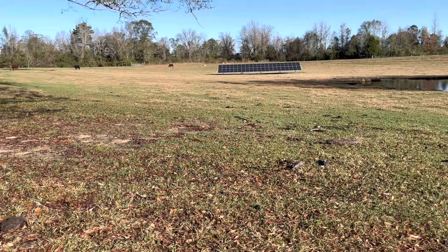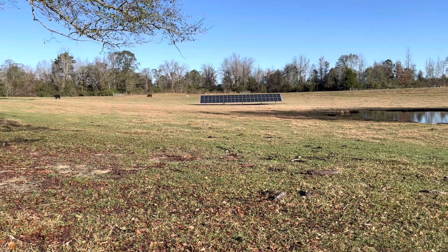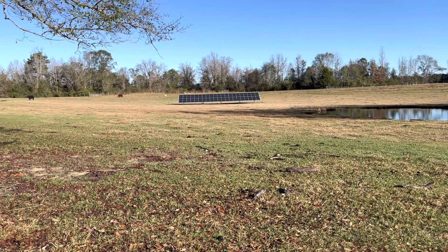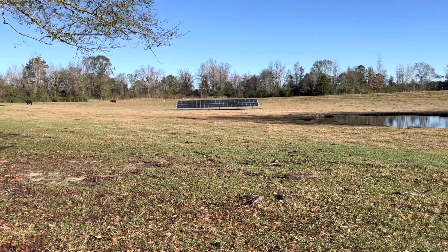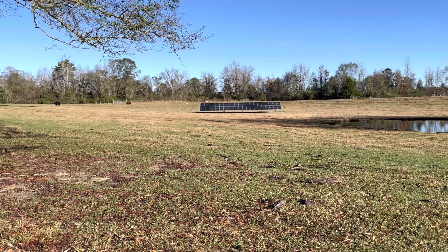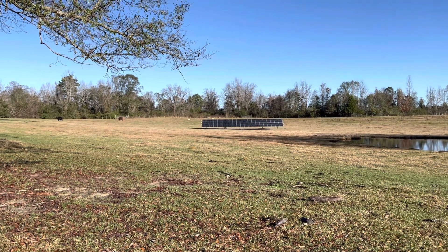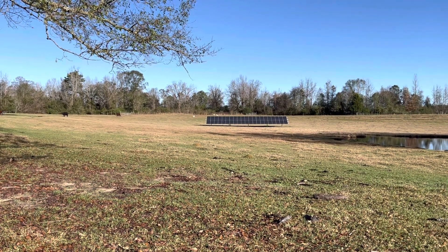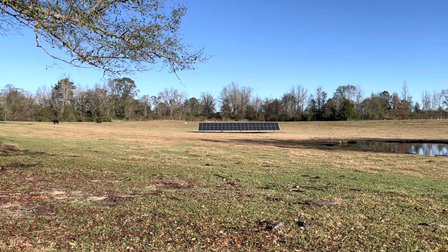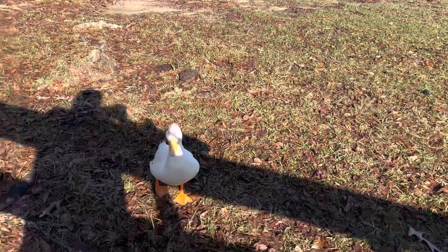Good morning folks, this is Jeff. After a week of constantly overcast skies and some very bad thunderstorms last night, we've got a good sunshiny day and the panels are producing power and charging my batteries. I thought I'd give you a little update — we're gonna walk up to my solar room. As I mentioned, I've had problems with the Growatts and I'm still having problems with the Growatts.